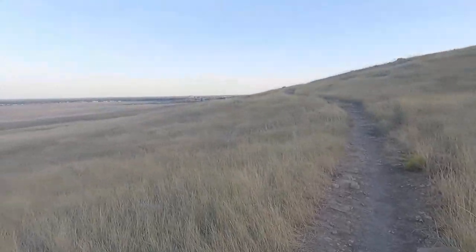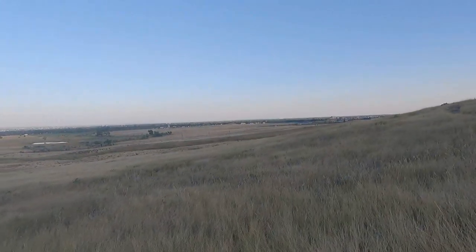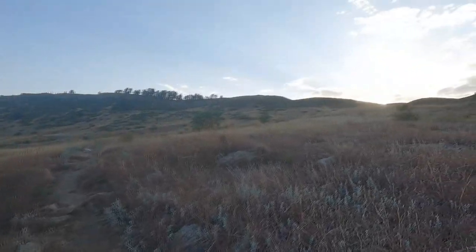Now before I say anything else, comment below if you can see the moon, and maybe check out this pretty sunset I'm looking at.